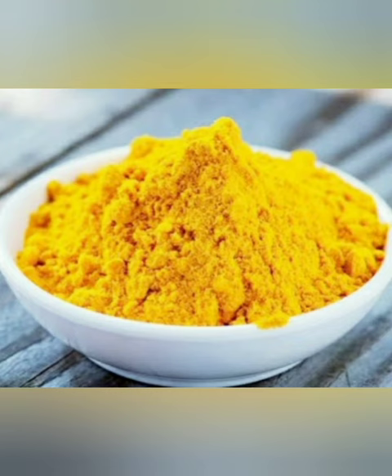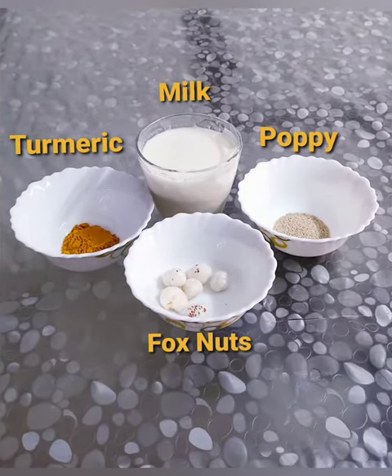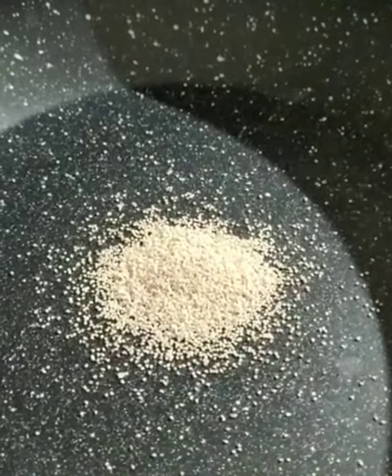a glass of milk, turmeric, and seven to eight fox nuts. Let's see the preparation now. Add one spoon of poppy seeds and give a shallow fry.